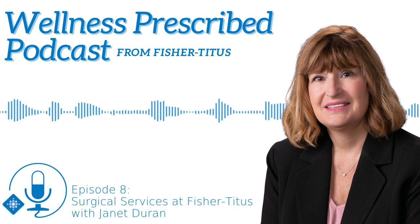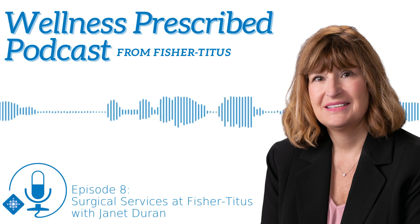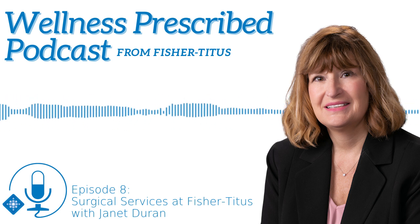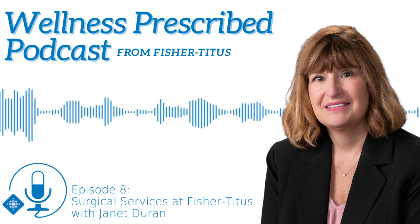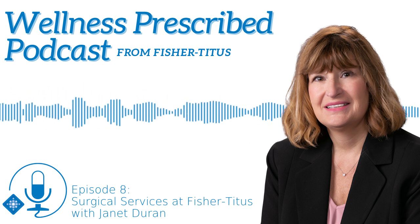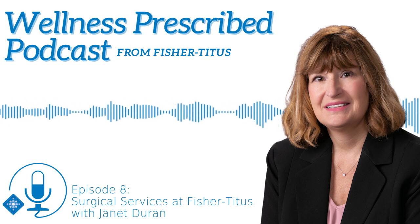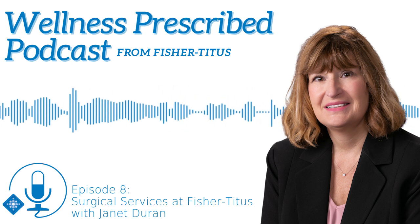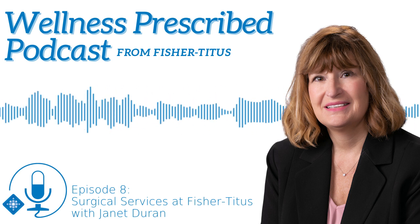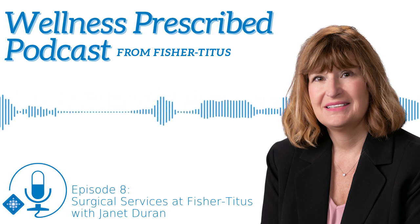Let's talk about outpatient surgeries. What are the benefits to that? Outpatient surgery includes same-day surgery and ambulatory surgery — it is truly an outpatient procedure. We like to call them happy procedures because everybody knows they get to go home after their procedure is done and they don't have a long inpatient stay.